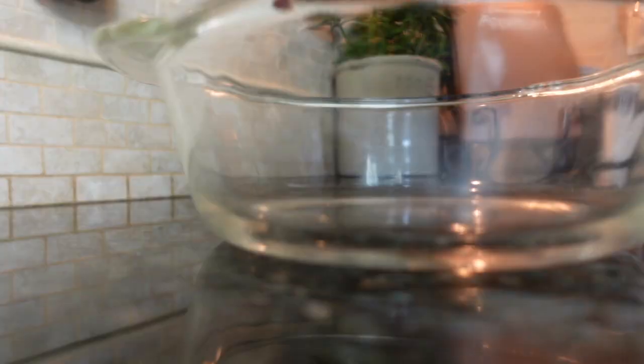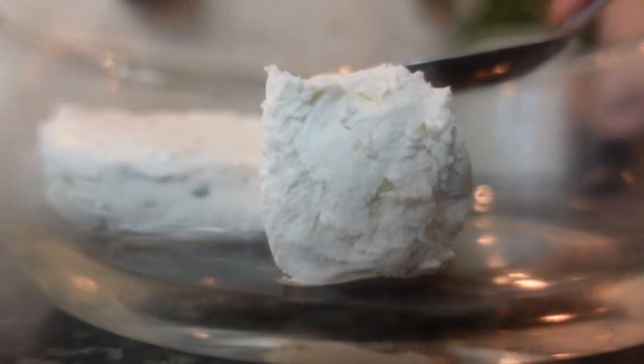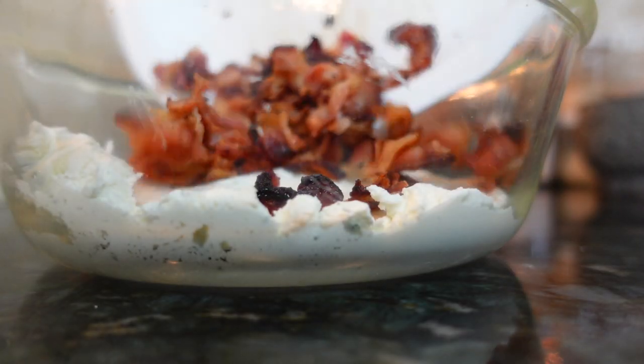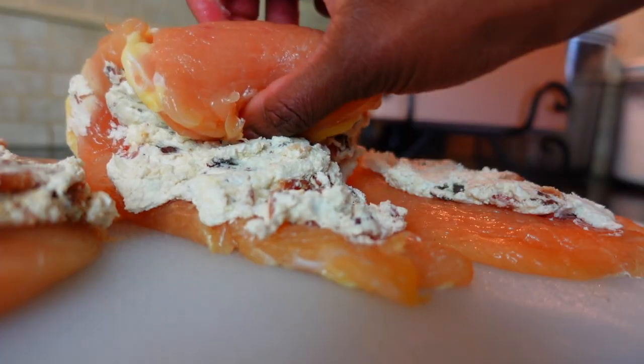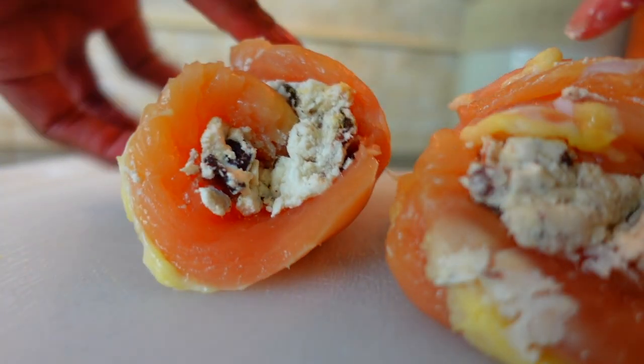Now let's move on to lunch. First on the menu is goat cheese and bacon stuffed chicken breast glazed with — yup — carrot cake jam. The end result gives you a savory moist filling, and the way the warming spices from the nutmeg, cinnamon, honey, and brown sugar truly complements the bits of bacon. After you've stuffed and tucked the filling into the breast, brown them for a few minutes before baking them to finish cooking.